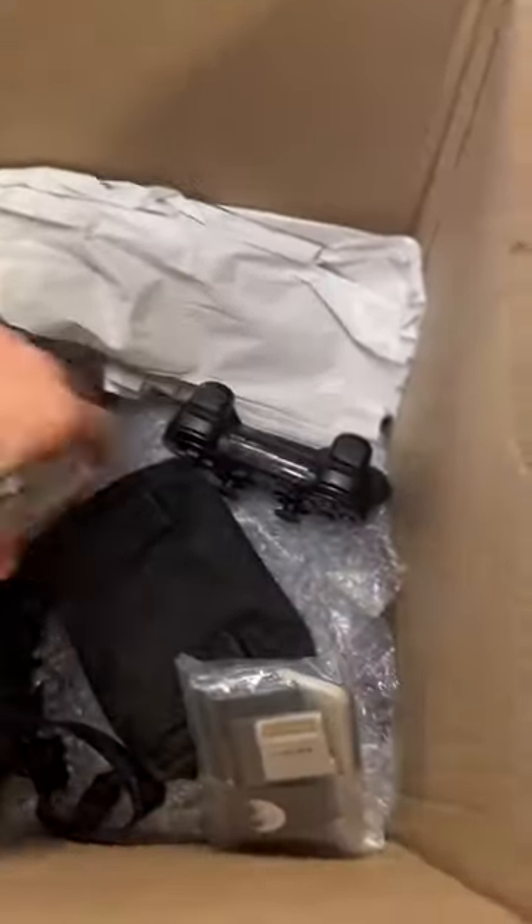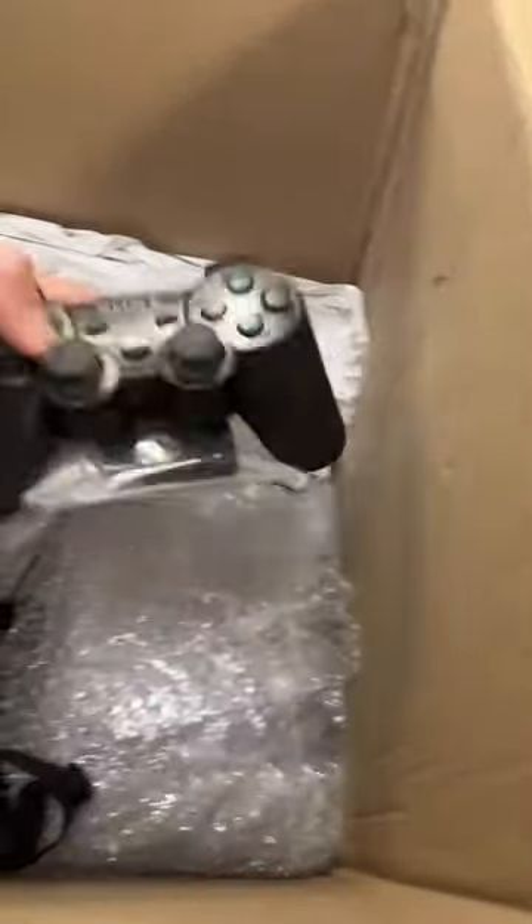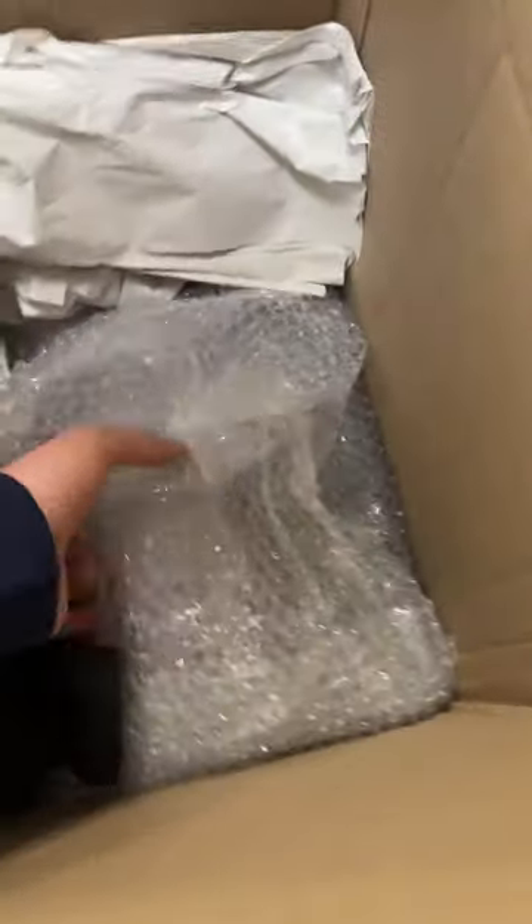PlayStation controller. And another one. Cords and controllers — looks like Nintendo 64 and PlayStation stuff in there. Game Boy Advance SP. PlayStation wireless controller — there's a dongle attached to it. What do you want to bet this is a PS2? It would make sense. I can just make out the word Sony — yes, indeed, it's a PS2.